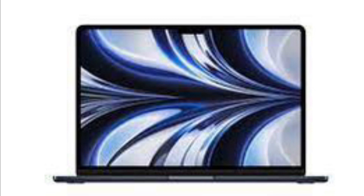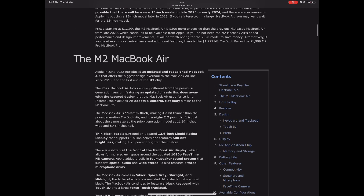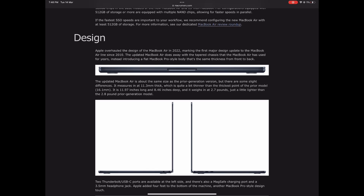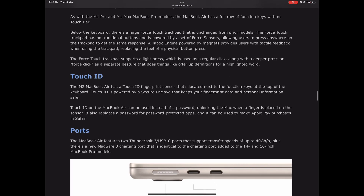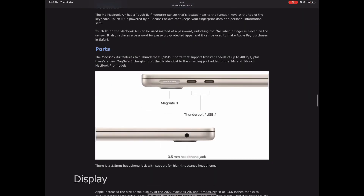Apple will release the MacBook Air at this event, with big changes like the M2 chip. It will also come with a cool design, improved keyboard and trackpad, and Touch ID, which is new to MacBooks with the M2 chip.